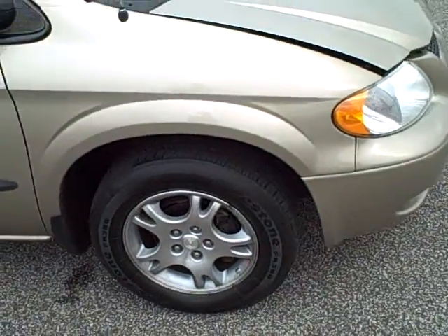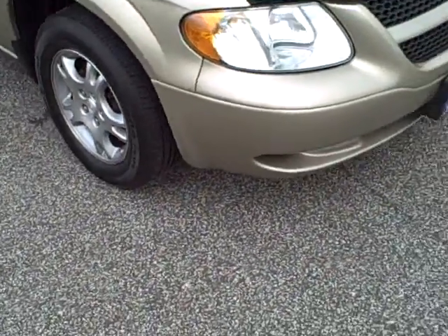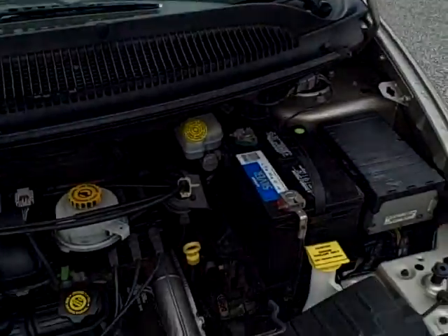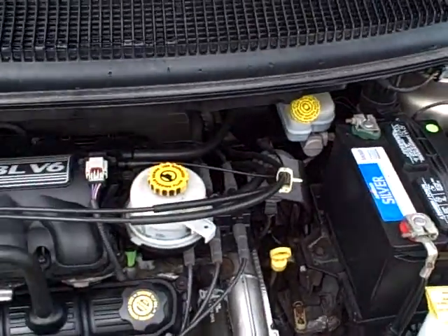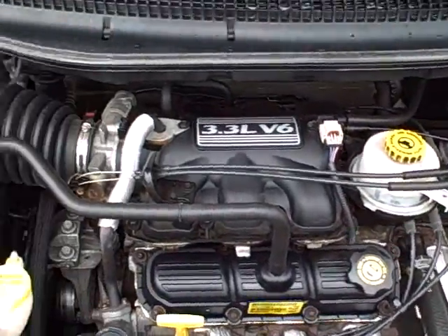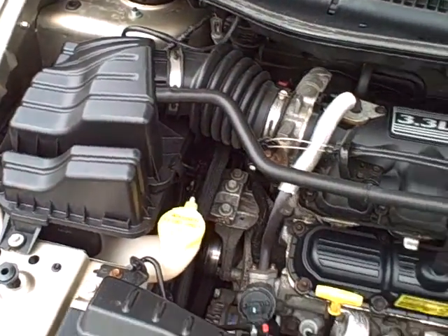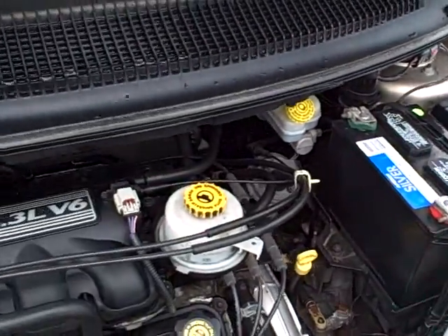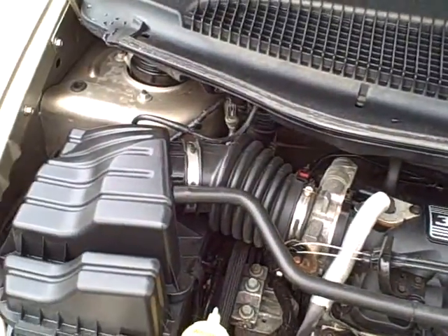Making our way around here to the front of the vehicle, take a look at the engine. This has a 3.3 liter V6 — very fuel efficient but still gives you the power for those road trips. Very clean motor. Great running Dodge Caravan right here.